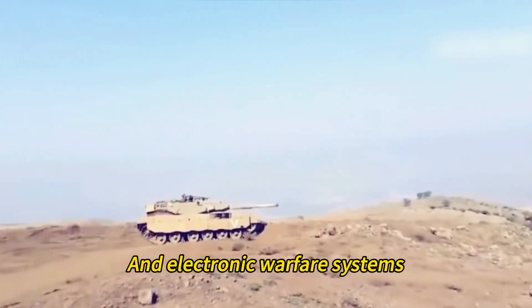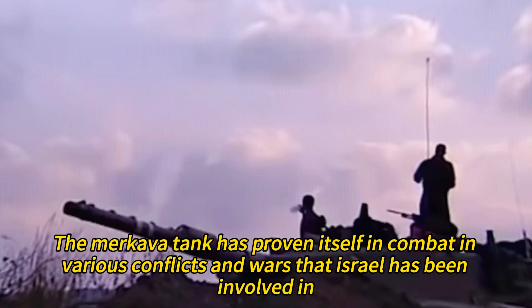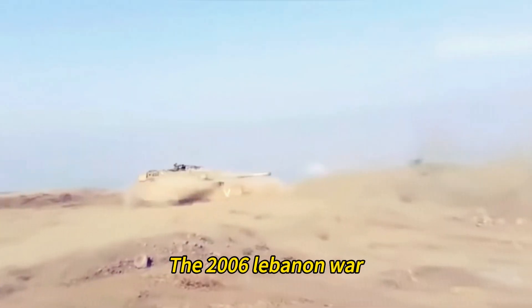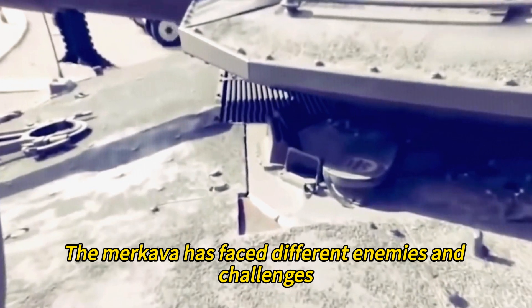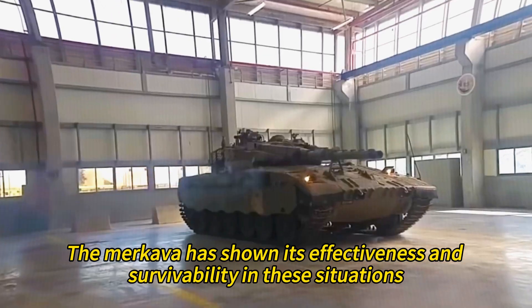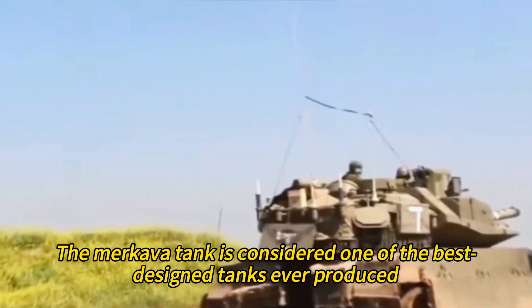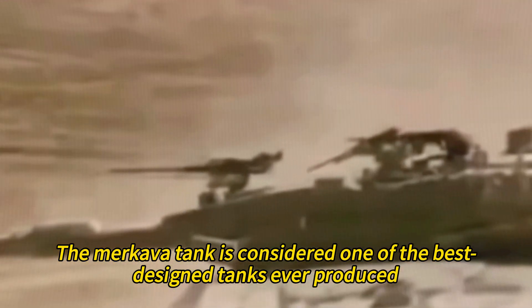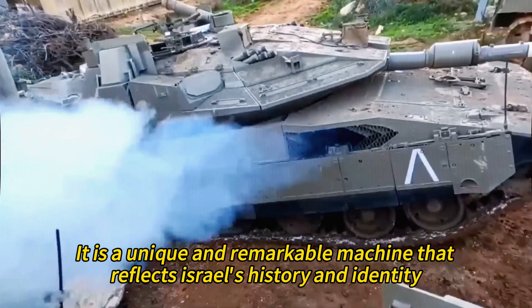The Merkava tank has proven itself in combat in various conflicts and wars that Israel has been involved in, such as the 1982 Lebanon War, the 2006 Lebanon War, the Gaza War, and the 2023 Israel-Hamas War. The Merkava has faced different enemies and challenges, such as Syrian tanks, Hezbollah guerrillas, Hamas rockets, and Iranian drones. The Merkava has shown its effectiveness and survivability in these situations, as well as its versatility and flexibility for different missions. It is considered one of the best-designed and most advanced tanks in service today.